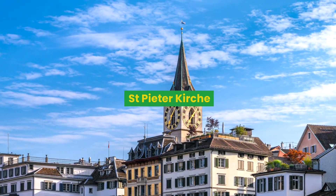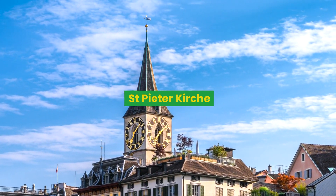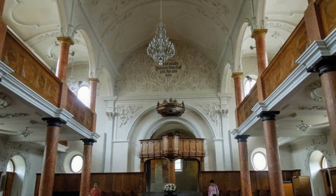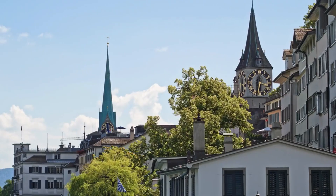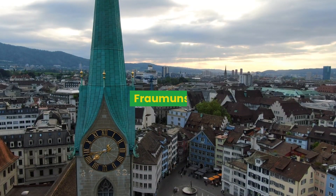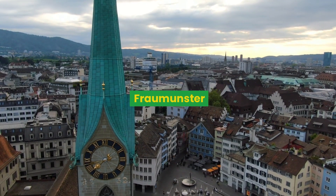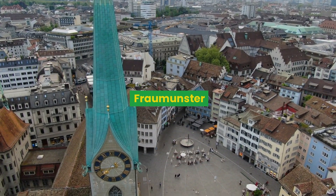From Lindenhof, you get to the oldest church, St. Peter, with one of the largest clock faces in the world, built in 857. The big surprise was to find Baroque decorations in such an old church. After that, you cross a district with little streets and colored houses to reach another important landmark, the Fraumünster Church — originally a monastery for women, and now property of the city with its cloister.